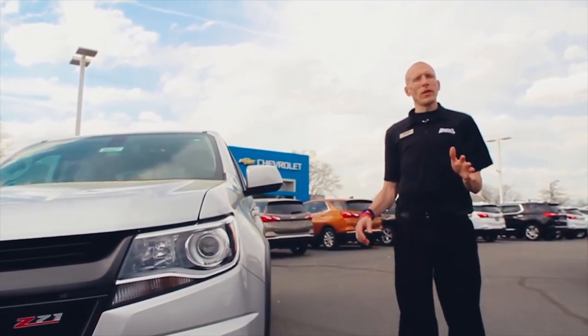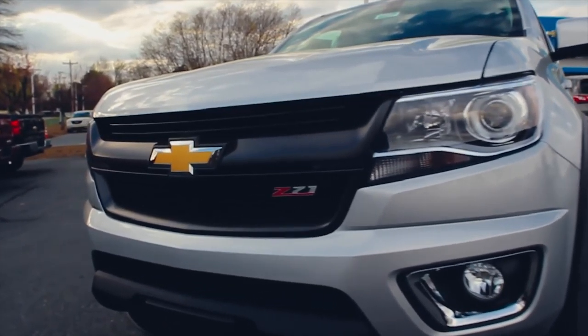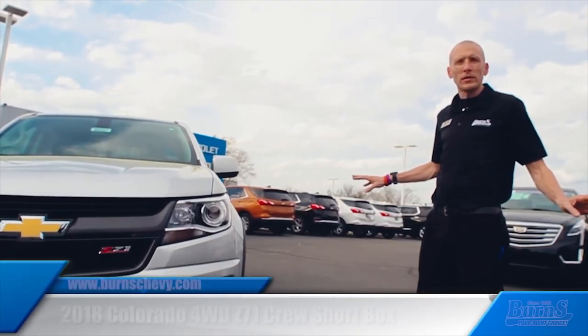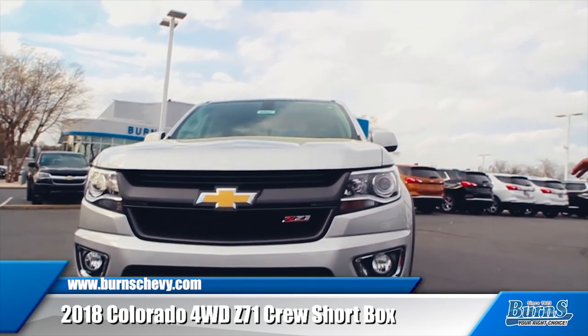Hey guys, welcome to Burns Cadillac Chevrolet. This is Adam. Today we're gonna be taking a brief look — and I say brief because you could go all day about the 2018 Chevrolet Colorado. As you guys know, a couple years ago they came back out with the redesign and it has sold exponentially well above and beyond the expectations of what Chevrolet was expecting, even though they expected a lot from it.